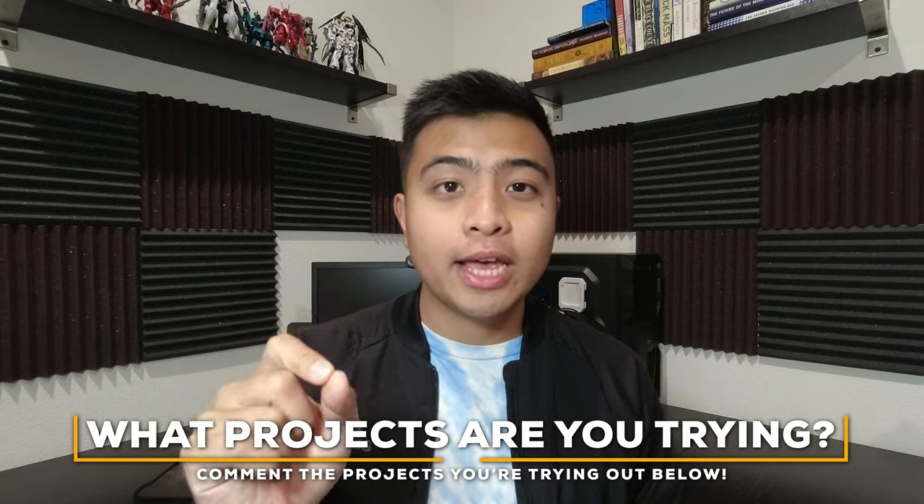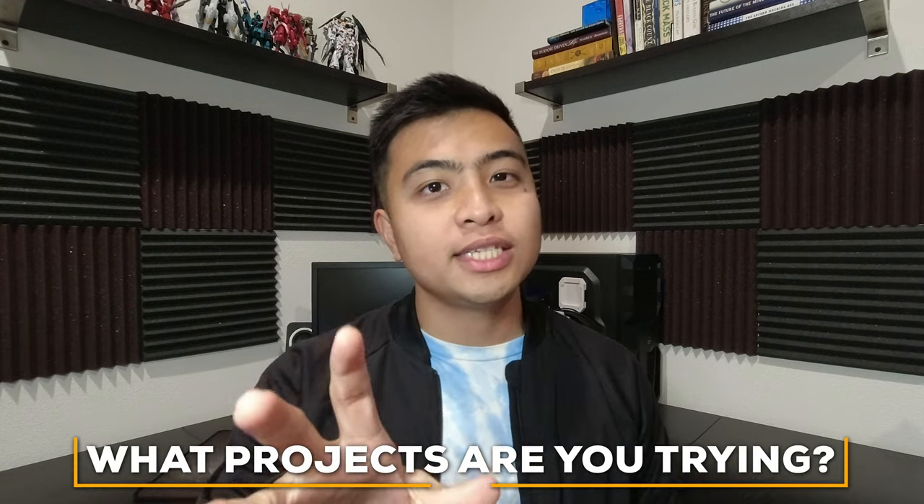If you want to follow along, subscribe to the channel and hit that notification bell so you get notified whenever I post new videos. Hit that thumbs up for the YouTube algorithm to help this video reach more people. I'm also on Instagram at Daily Dread — add me so we can chat, collaborate, and exchange ideas. Before I end, I want to ask: what are some crypto projects you're trying right now? Comment them below — maybe they generate some passive income and I want to know about them.